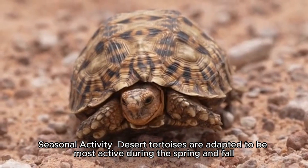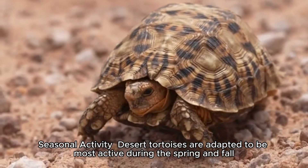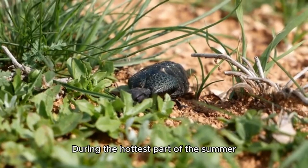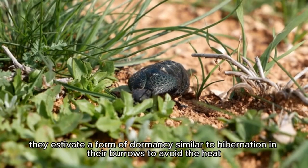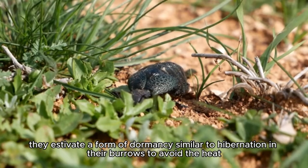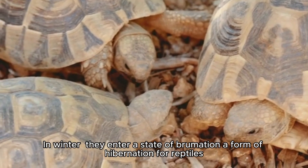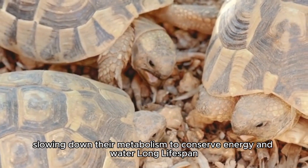Seasonal Activity. Desert tortoises are adapted to be most active during the spring and fall, when temperatures are more moderate. During the hottest part of summer, they estivate — a form of dormancy similar to hibernation — in their burrows to avoid the heat. In winter, they enter a state of brumation, a form of hibernation for reptiles, slowing down their metabolism to conserve energy and water.